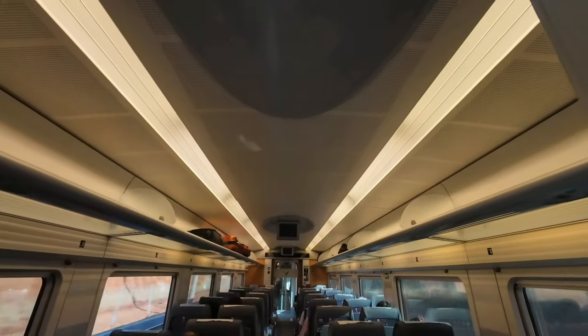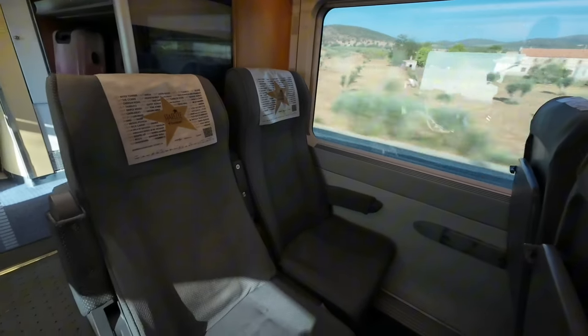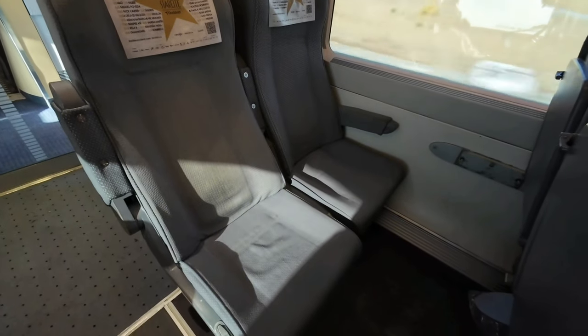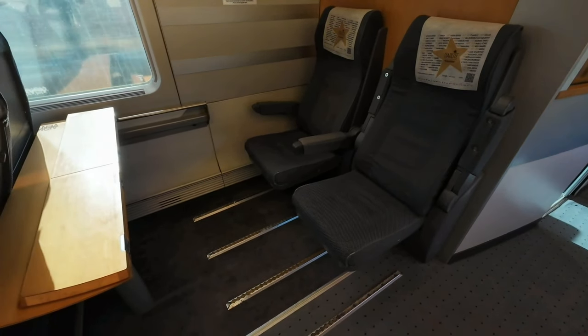With the train rolling fast to Madrid, I go for a stroll to show you the Classe Turista. Albeit in a 2-plus-2 configuration, it's also quite comfortable and there's no major loss, comfort-wise, in travelling here instead of in Preferente.